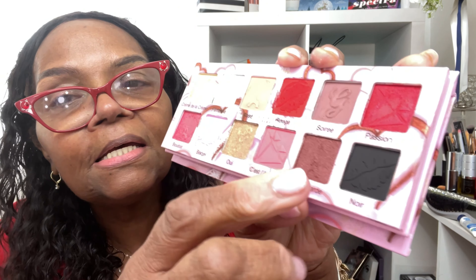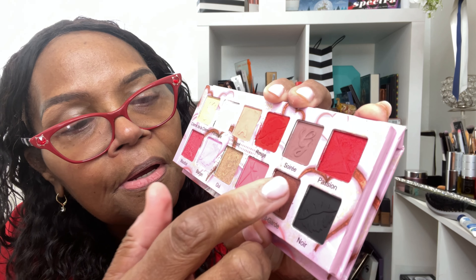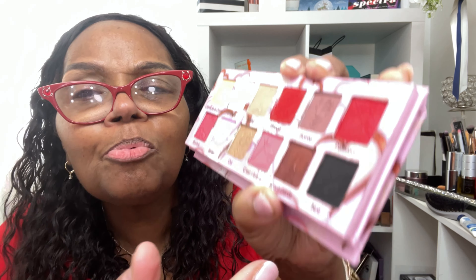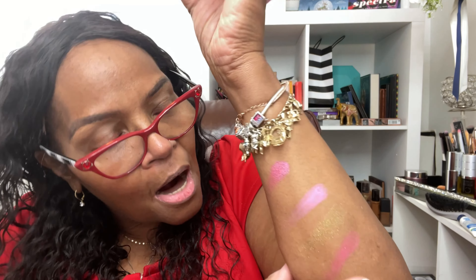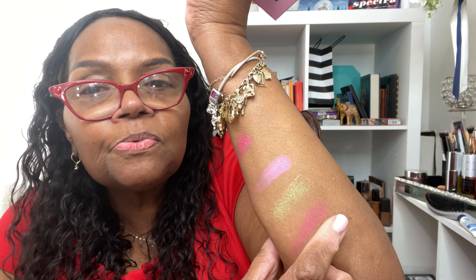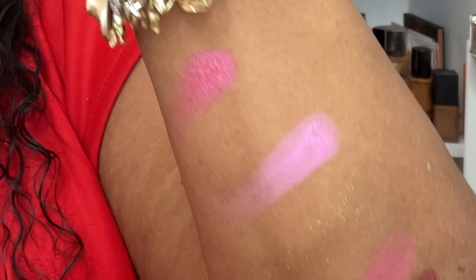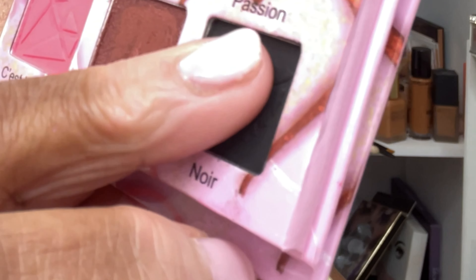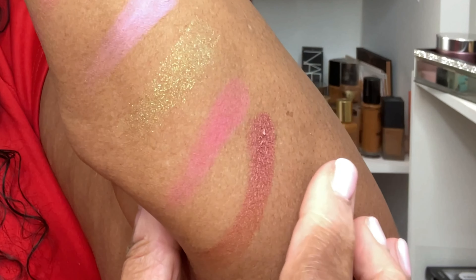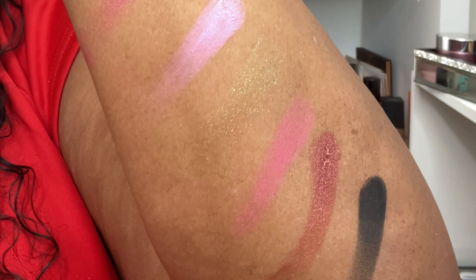The next shade is a brown shimmer — more bronzy I would say — and it's called En Vanguard. And the last shade is called Nowhere, which is black. I would say that these shades are pretty pigmented.